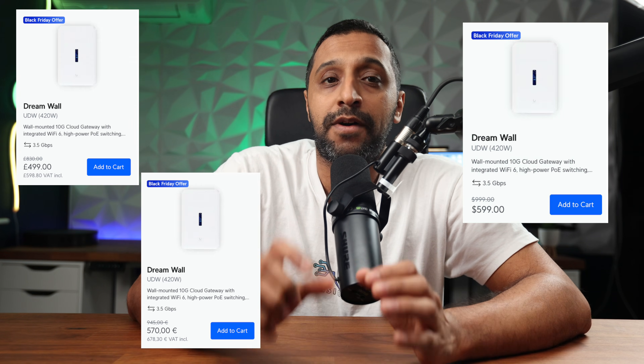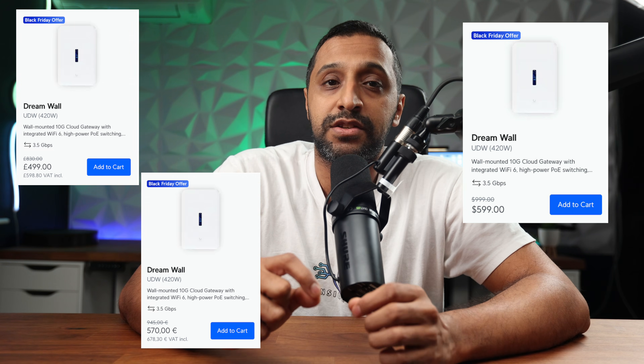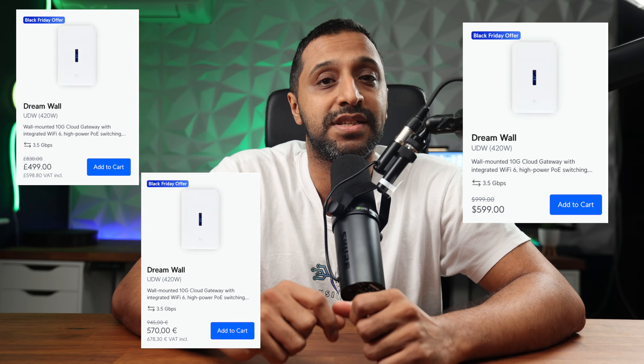We have the Unified Dream Wall at $599 with a $400 saving on this. That's £599 in the UK and €679.